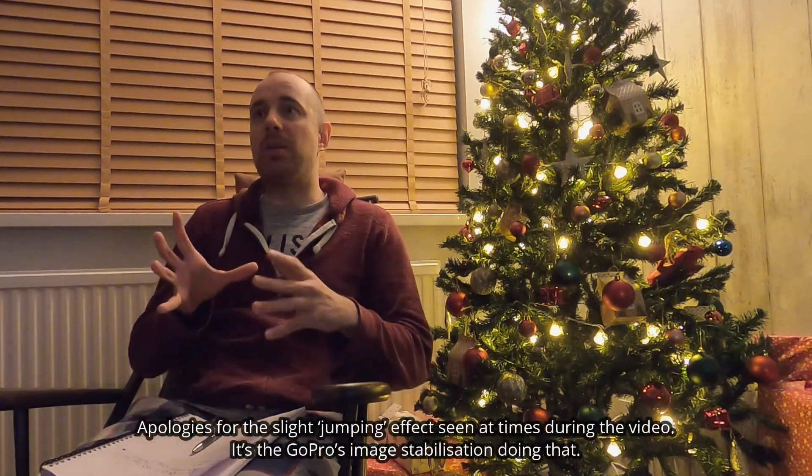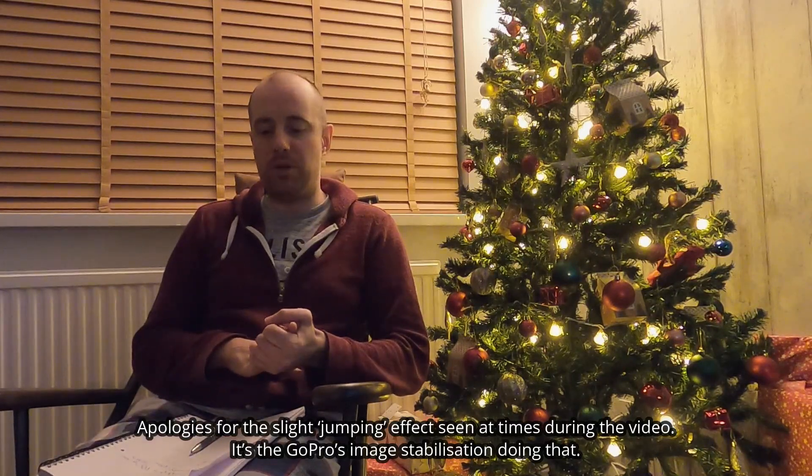Hello my Tesla maniacs, welcome back to another Model 3 UK video. This is just a very quick one — I'm hoping to do this all in one take.